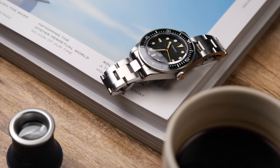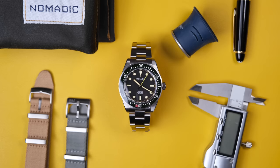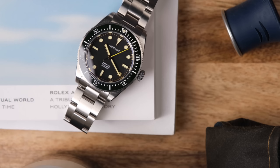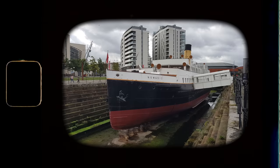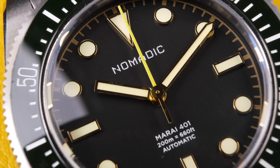Depending on which gossip tabloids you follow, you may or may not know that I've got this Nomadic in for review. For full disclosure, this one was given to me by Pete of Nomadic Watches — thank you, Pete. This is the Nomadic Marais 401 dive watch. There are actually a lot of cool hidden gems in this watch that tell the story of this Northern Ireland brand. Pete told me there's a big ship in Belfast called the Nomadic, which was the tender ship to the Titanic. And of course, the Titanic was constructed in Belfast — hence the brand name, Nomadic.